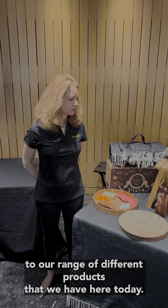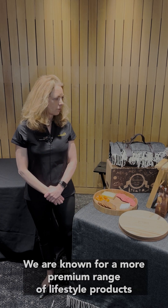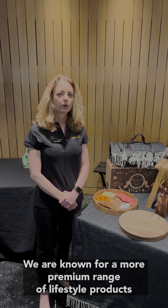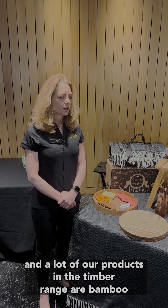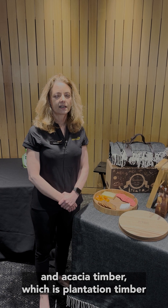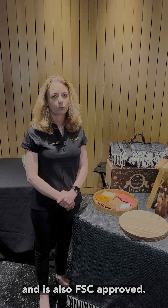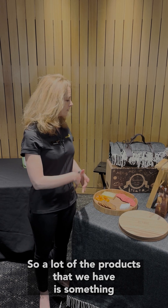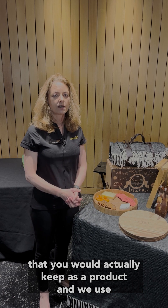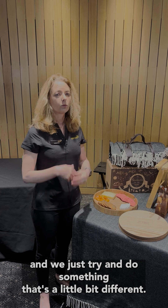Welcome to our range of different products. We are known for a more premium range of lifestyle products, and a lot of our products in the timber range are made of bamboo and acacia timber, which is plantation timber and is also FSC approved. A lot of the products we have are something you would actually keep and reuse — we just try and do something that's a little bit different.